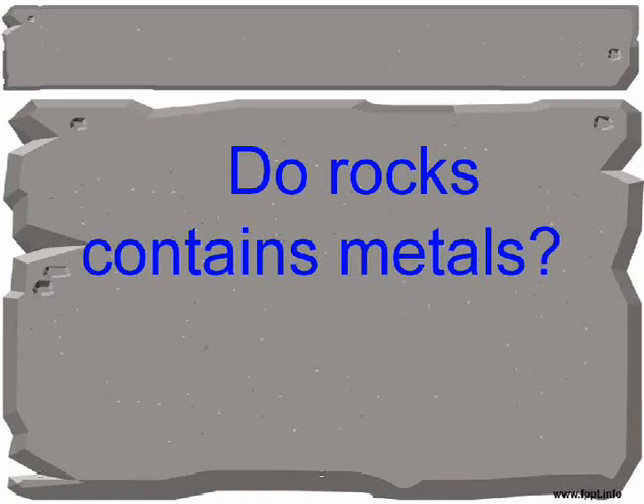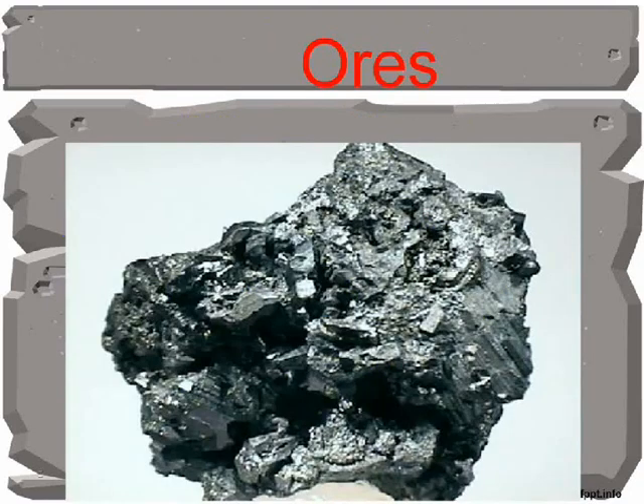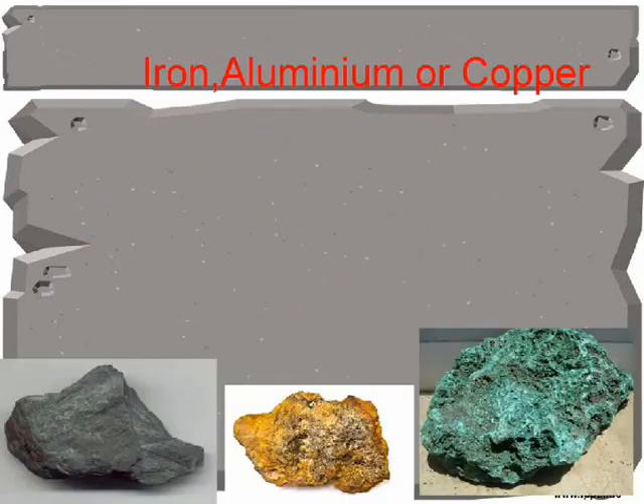Rocks contain metals. Rocks containing metals that can be extracted are called ores. Examples of metals extracted from ores are iron, aluminium, and copper.